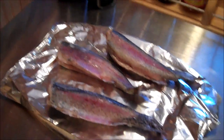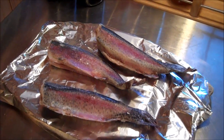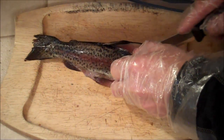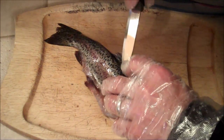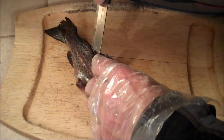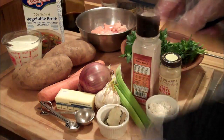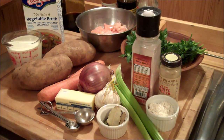These are all caught, by the way, out of pure cold spring-fed streams in southeast Minnesota. As always, I'll put the full ingredients list down in the description box, but let's just do an overview of what you're going to need.